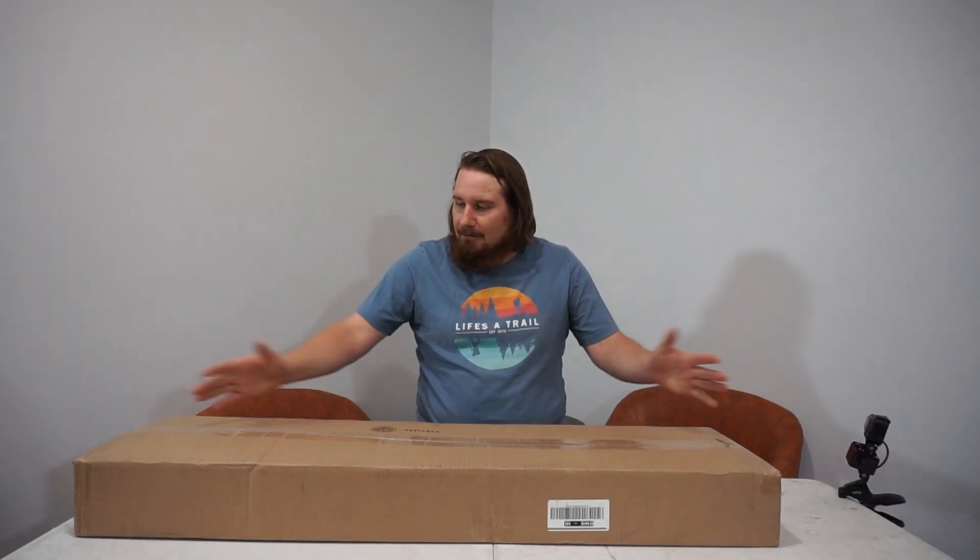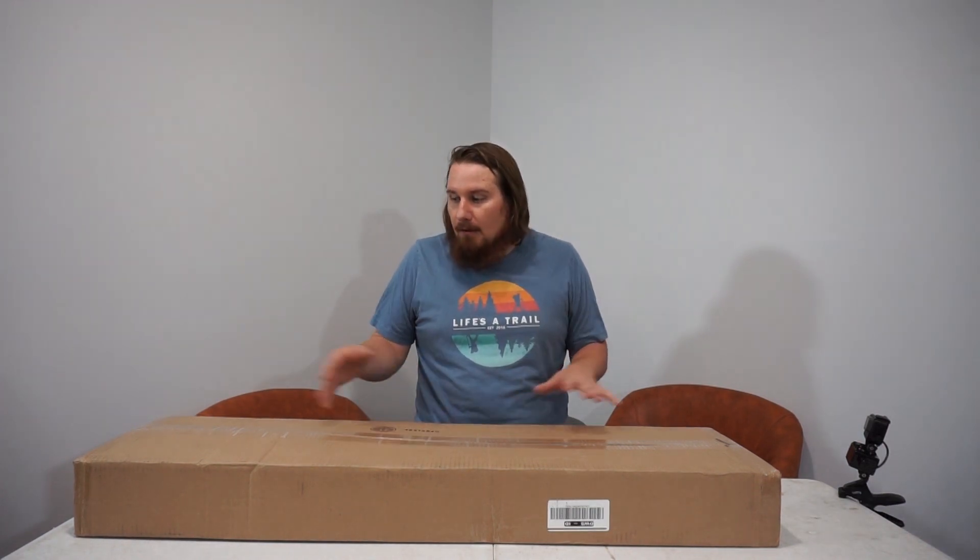I'm back and I've got another unboxing. This one is from Airsoft GI. Now, I know I said I wasn't going to do any more Airsoft GI mystery boxes, but this isn't a mystery box. This is the mystery Boneyard box, so it's like, whatever I get in it, I know it's already going to be junk.